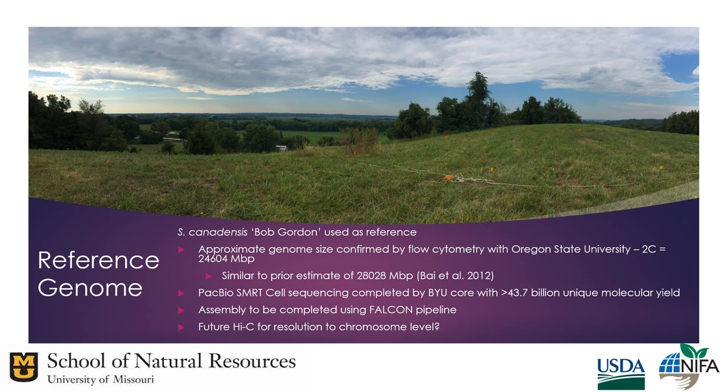Another project supporting breeding efforts is assembling a draft reference genome. Sambucus canadensis, American elderberry cultivar Bob Gordon, was sequenced with PacBio technology. We are in contact with the bioinformatics core to help with the initial assembly. We've confirmed the approximate genome size of Bob Gordon referenced against other research, and eventually we'd like to use Hi-C to resolve the assembly to the chromosome level.